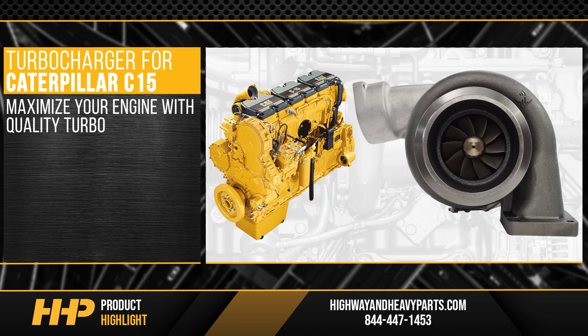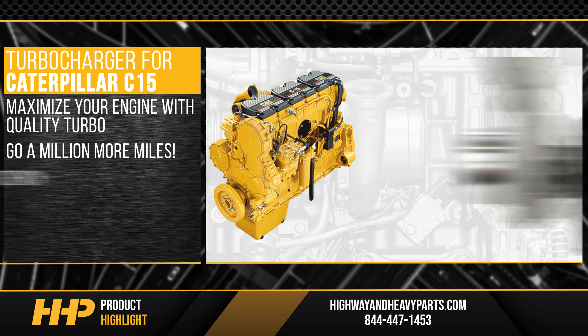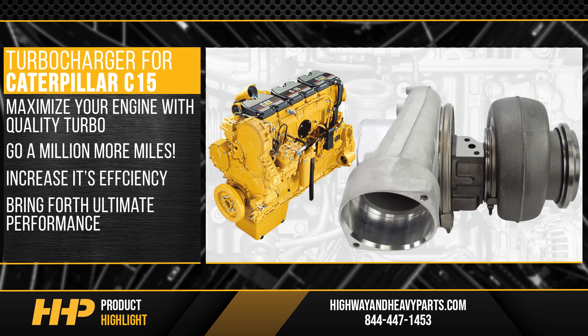Maximize your engine with a quality turbo to go a million more miles. Increase its efficiency and bring forth ultimate performance.